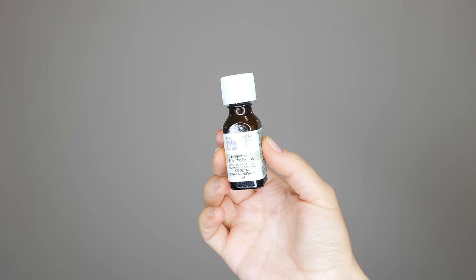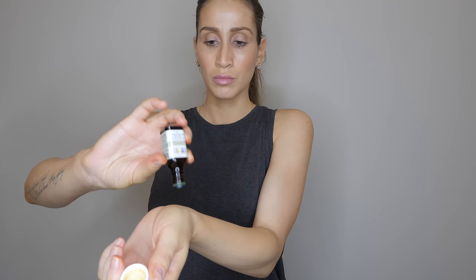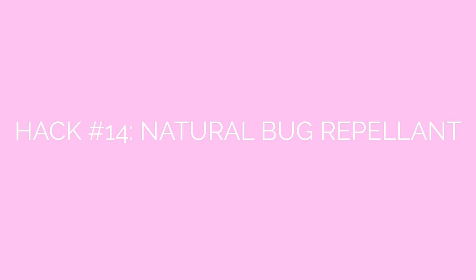If you happen to be pregnant in the middle of summer or traveling somewhere with mosquitoes, skip the toxic bug spray and try this natural hack. Mosquitoes hate certain essential oils like peppermint oil, so it's a great way to protect yourself from being bit without exposing yourself to toxic chemicals. Just dab some peppermint essential oil on your skin and reapply every two hours or so to keep the mosquitoes at bay.